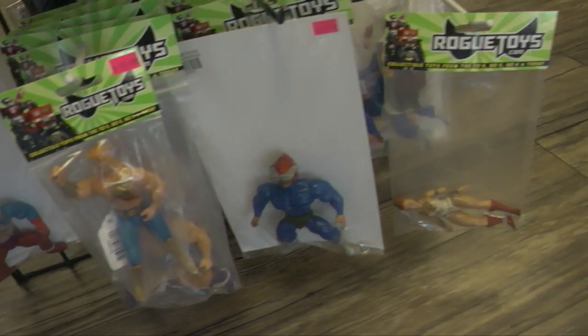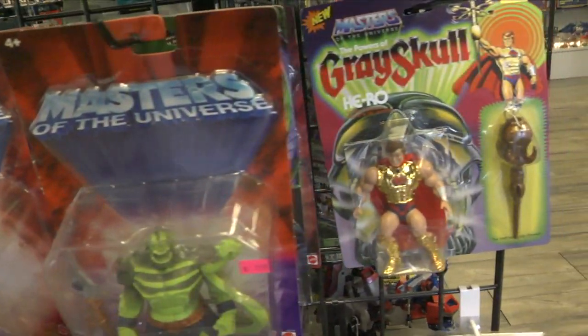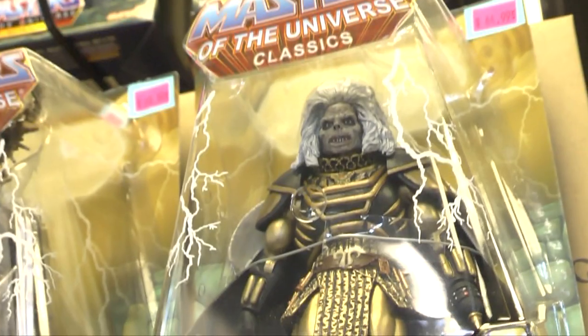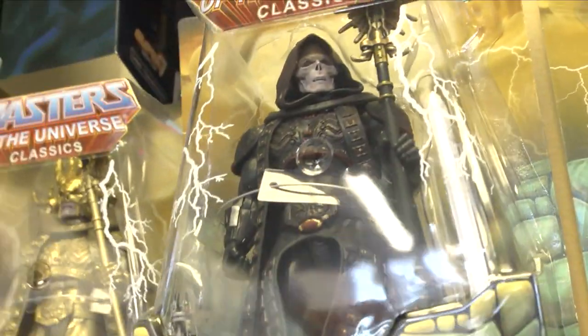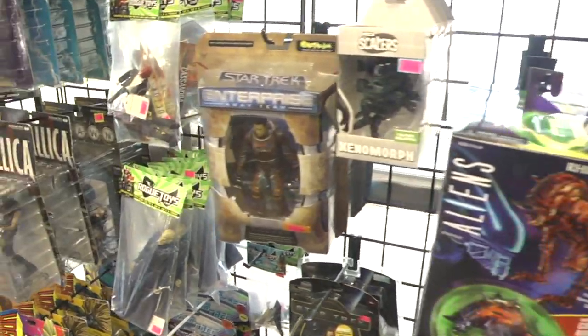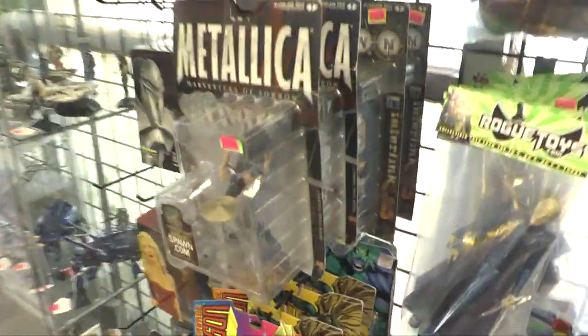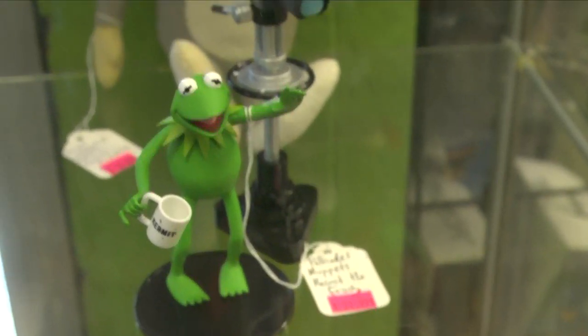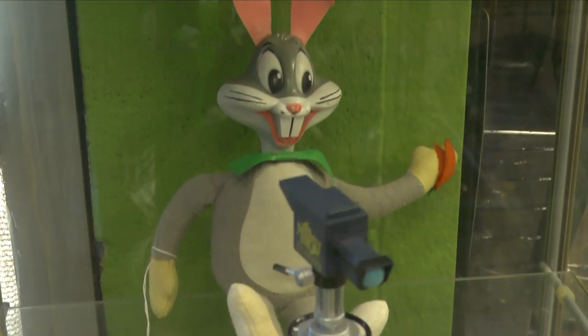Rogue Toys has been around for quite some time. They have three shops in Las Vegas, Nevada — their Las Vegas West location and their Las Vegas East location. They also have a shop in Portland, Oregon, as well as Salt Lake City. I really liked the way this shop was organized. They had a nice combination of vintage and new stuff alike. Right away, I was greeted by their friendly staff. They were very helpful.